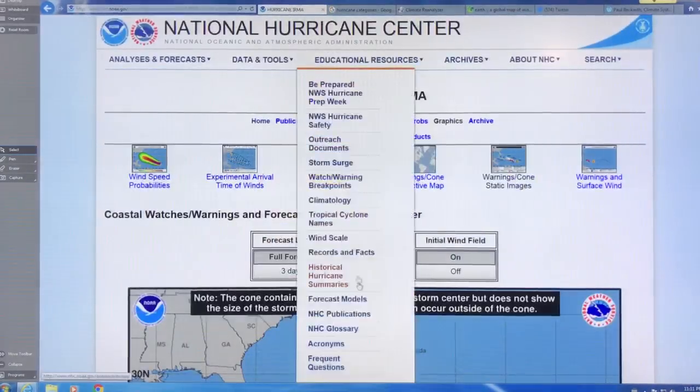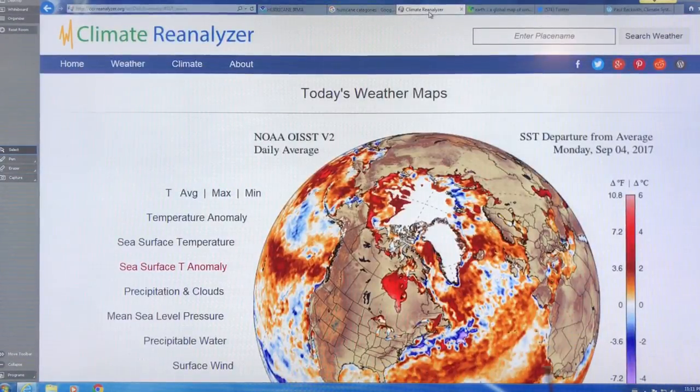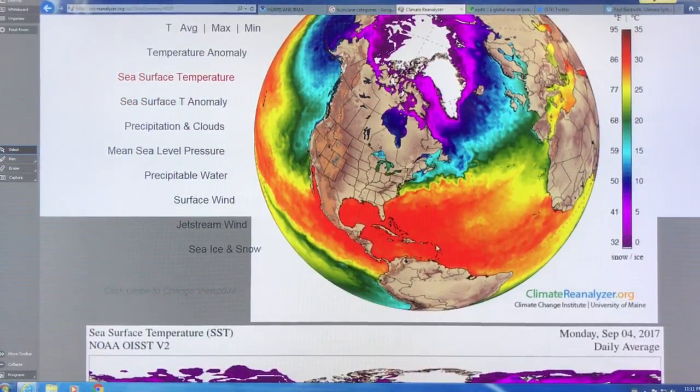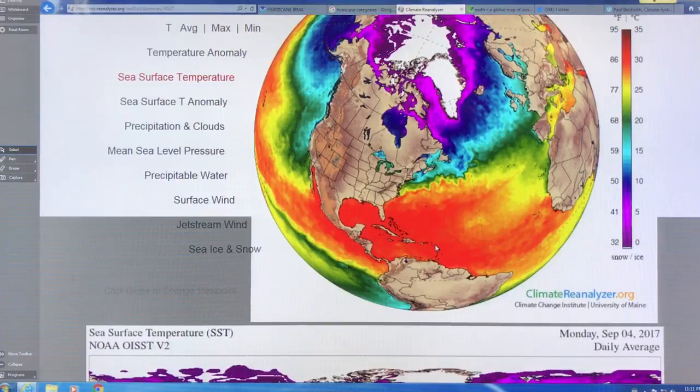So remember the path. This is tracking just north of these islands, with the center coming between Cuba and Florida. Let's go to Climate Reanalyzer — if you Google Climate Reanalyzer and go to daily temperatures and look at sea surface temperature, here's the storm right here coming up, and this is all red — 30 degrees Celsius or higher, or 86 Fahrenheit. As long as the water is over 26.5°C or 80°F, the storm will gain energy as it goes across that hot water.